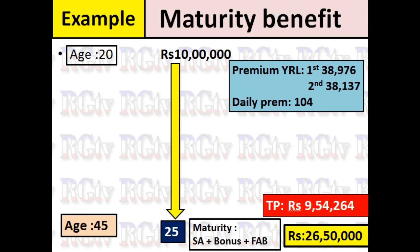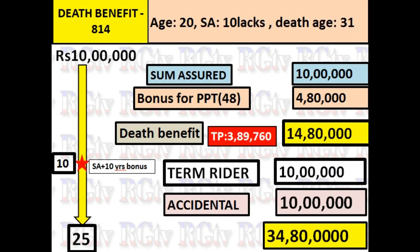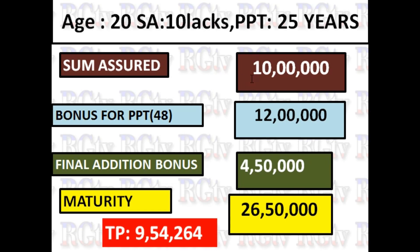If you buy a policy term for 20 years, you can also buy a policy term for 25 years with a sum assured of 50,000. You can look at the bonus rate for the calculation. You can get a bonus amount for 50,000 and calculate the maturity benefit for 50,000.